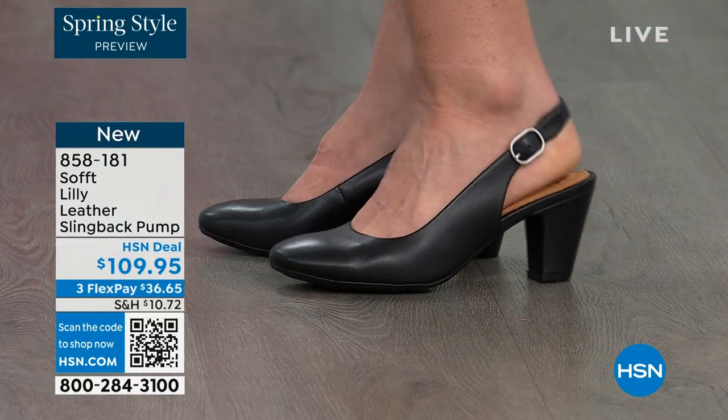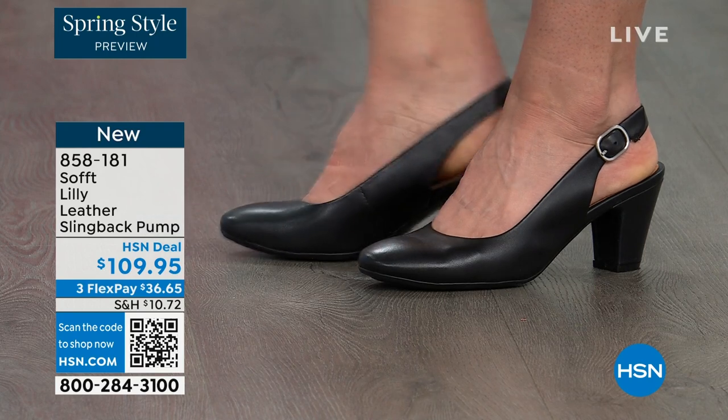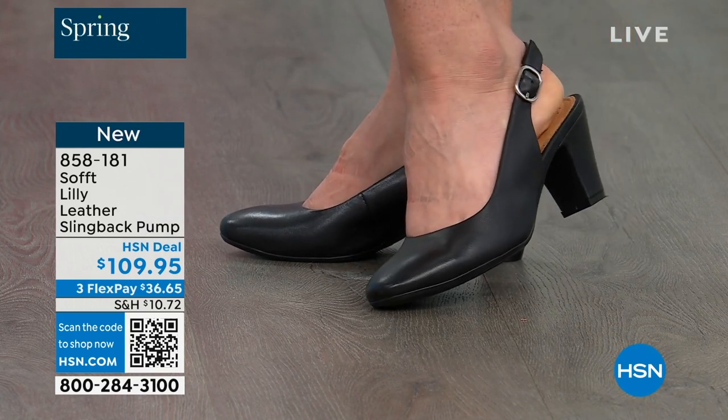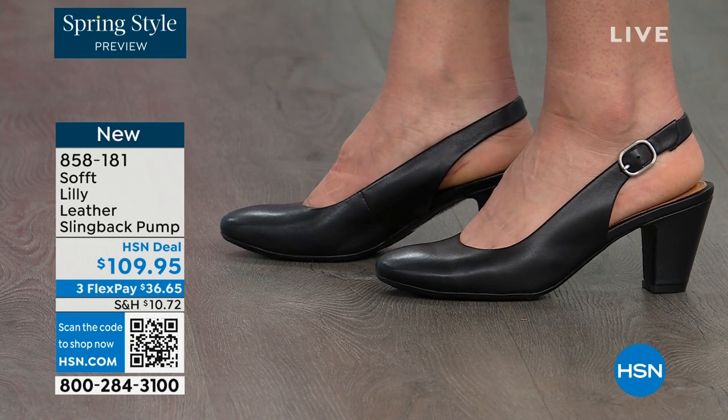You're looking right here at the Lily leather slingback pumps. I'm also wearing these. You can see Dagmara has them on in black, and I'm wearing them in the pewter color. There's also a really beautiful caramel as well.